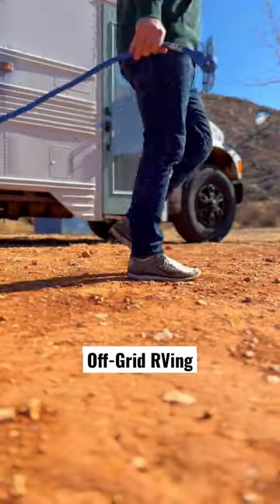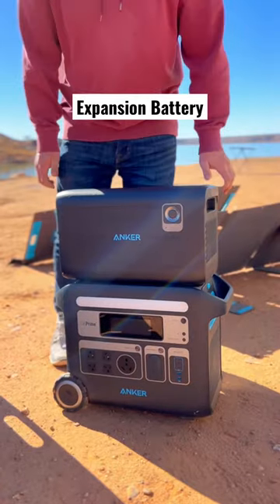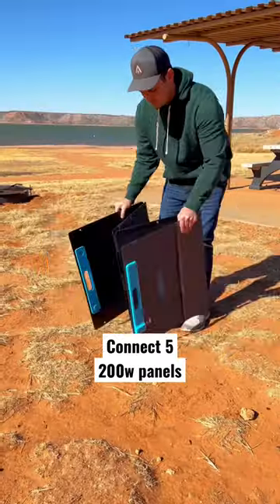Here's a way that you can power your RV off-grid. Anker's 767 powerhouse has a 30 amp plug that allows you to plug and power your rig. This thing can handle a constant 2400 watts, which means it can handle anything in your RV.